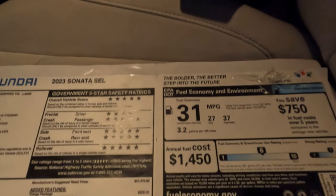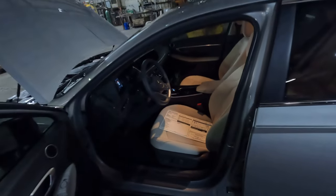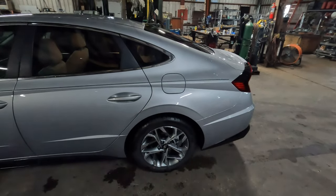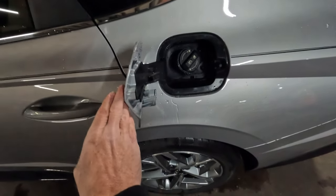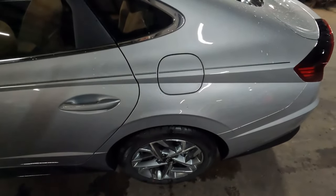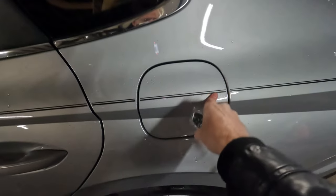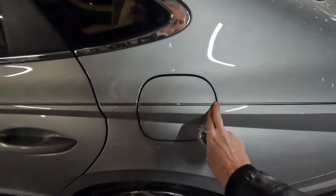The fuel economy numbers are 27 city, 37 highway, and 31 combined, using 3.2 gallons per every 100 miles driven. The gas tank is 15.9 gallons. There's no capless fuel fill here, and when you lock the vehicle it also locks the gas door — a nice peace-of-mind feature.